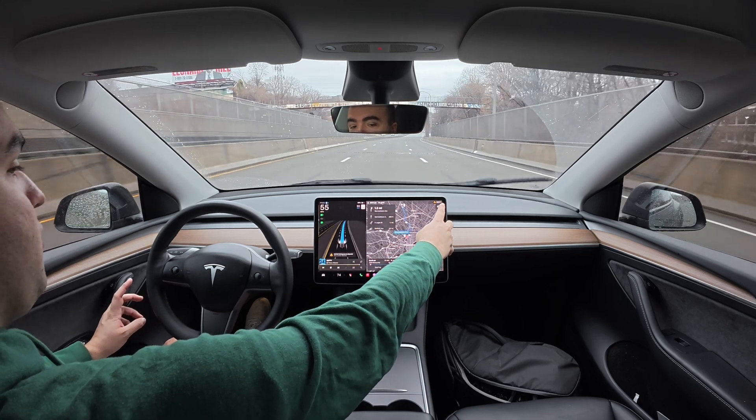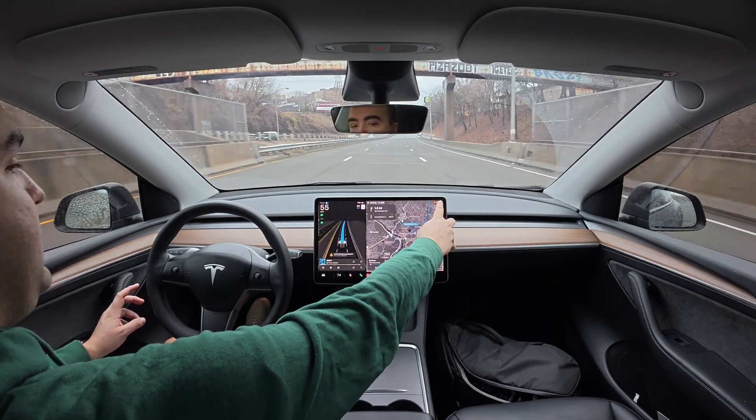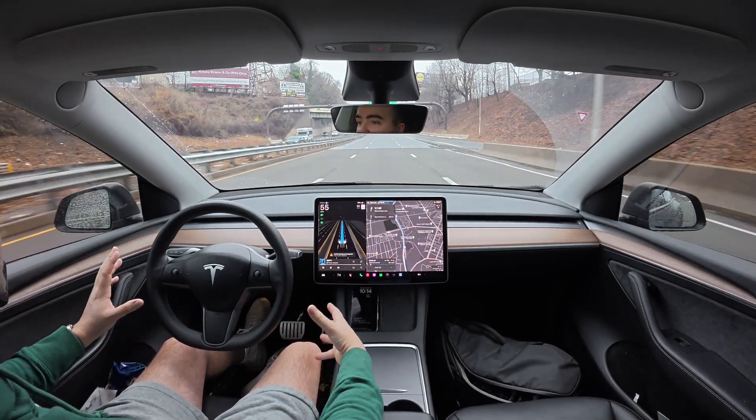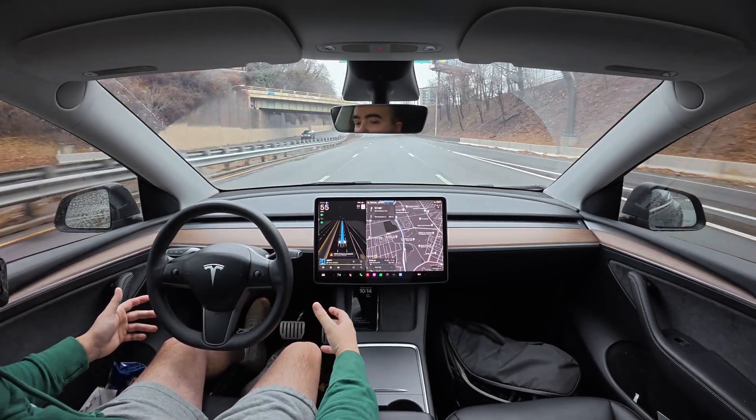Right now we're on Roosevelt Boulevard, so this is kind of like a business highway. We're going to quickly get off and then kind of jump onto some of the smaller roads like Broad Street.